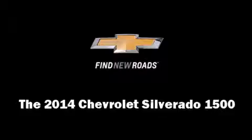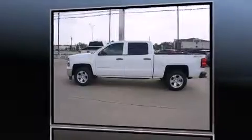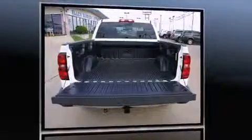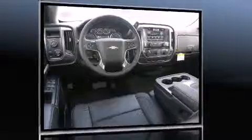Come test drive this 2014 Chevrolet Silverado 1500. Smooth gear shifts are achieved thanks to the powerful eight-cylinder engine. And for added security, Dynamic Stability Control supplements the drivetrain. Four-wheel drive allows you to go places you've only imagined.